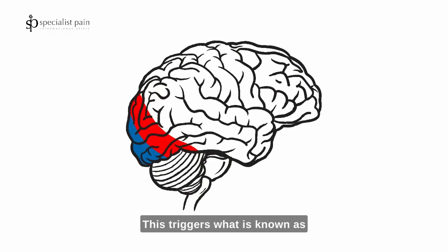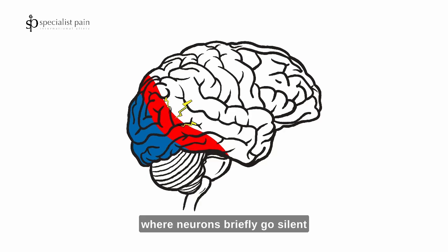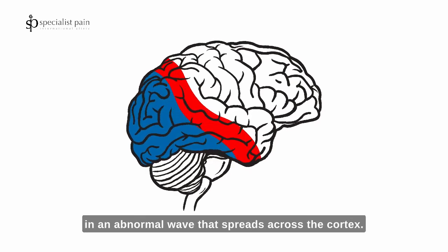This triggers what is known as cortical spreading depolarization, where neurons briefly go silent in an abnormal wave that spreads across the cortex.